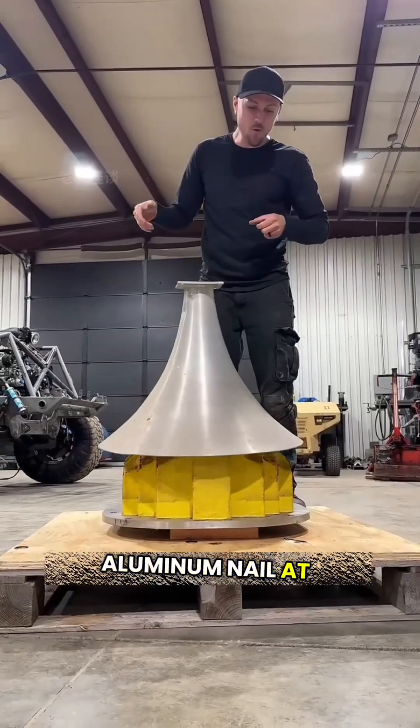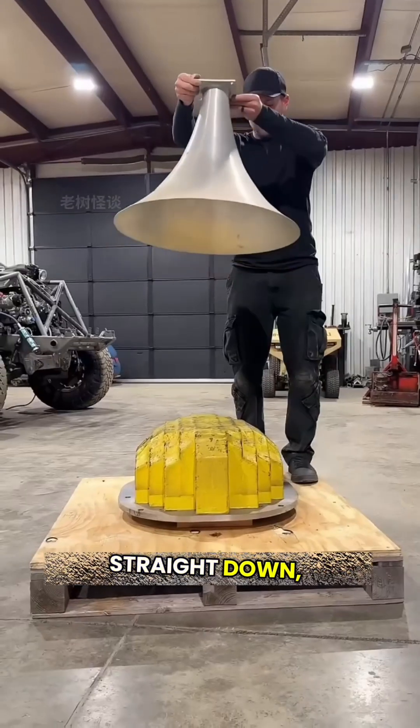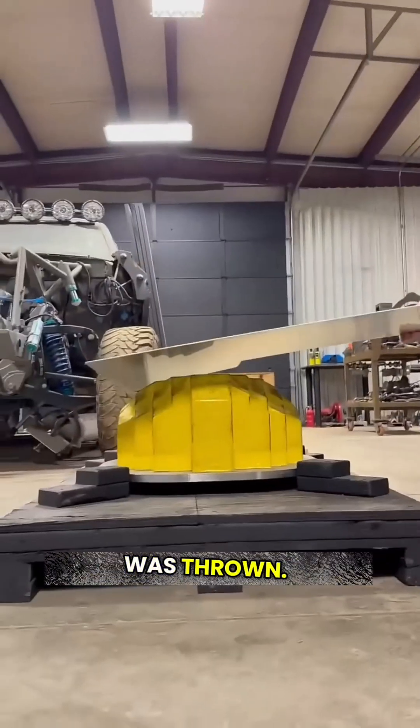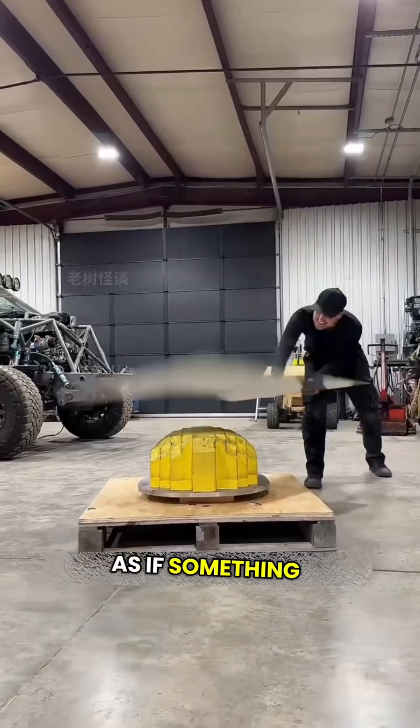Look at this guy throwing an aluminum nail at a magnet. Instead of falling straight down, it slides down slowly. The same thing happened when an aluminum plate was thrown — it descended gradually, as if something was holding it back.